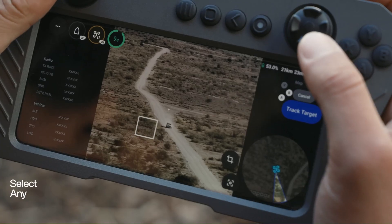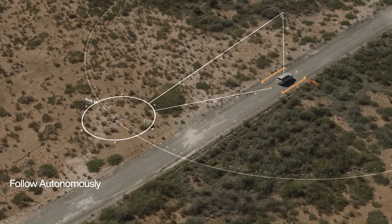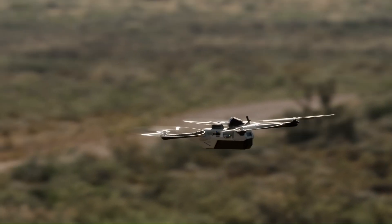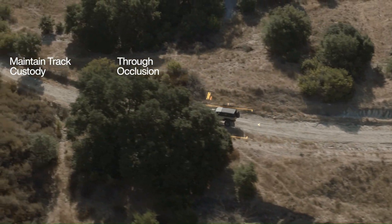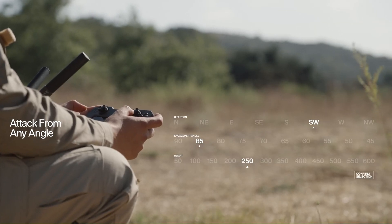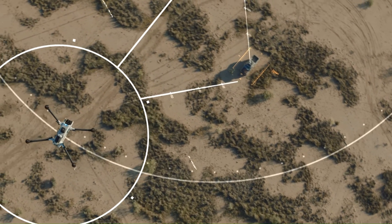This autonomous drone can track and defeat targets autonomously, representing a leap in modern warfare. Both systems are designed for ease of use with minimal training required. The Bolt and Bolt M represent a quantum leap in drone technology and are very likely to revolutionize the way future conflicts will be fought.